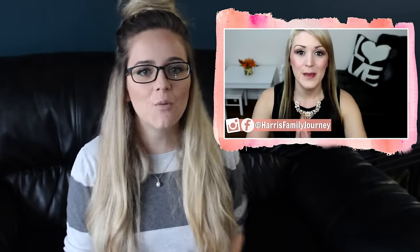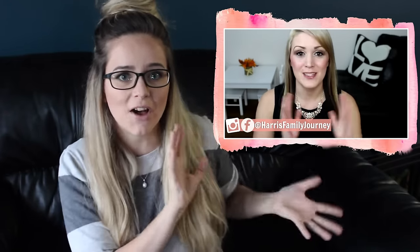The person I'm doing this box swap with is Bonnie from Harris Family Journey. You'll see her video clip going right here in this corner. She has two twin girls who are four years old — they are uber cute, I'm not kidding. She has a lot of sit-down videos and also does a lot of vlogs, so she has really well-rounded content. If you want to check out what I got her, make sure you click this box right here, subscribe, and let her know that I sent you.